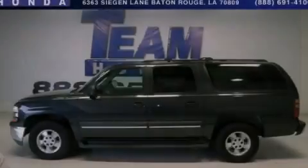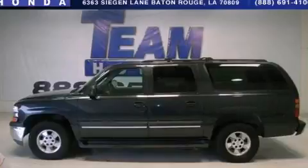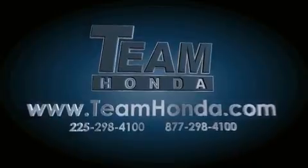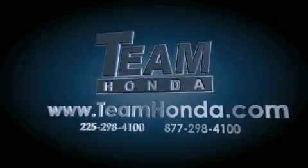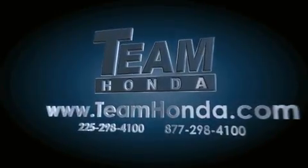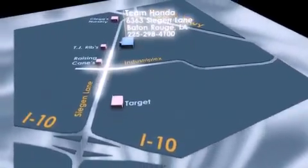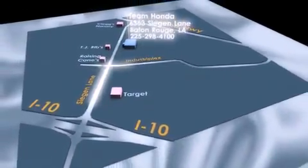Please call us today for more information on this great vehicle. Our inventory is always available to you on our website at teamhonda.com. To receive special internet pricing for this vehicle, or if there's anything else we can do to assist you, please call us or visit our showroom at 6363 Segan Lane in Baton Rouge, and a sales representative will be happy to assist you.